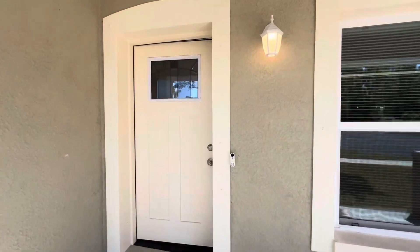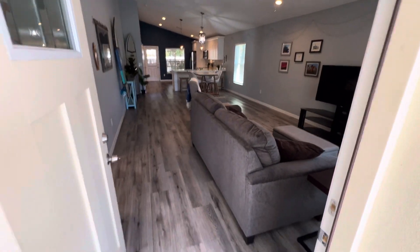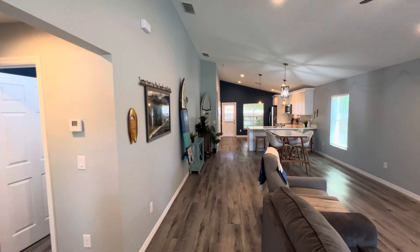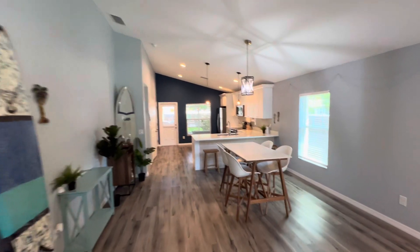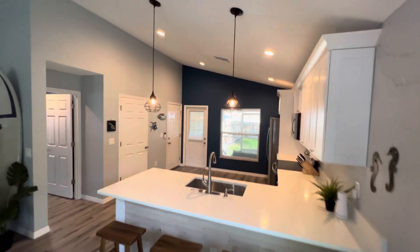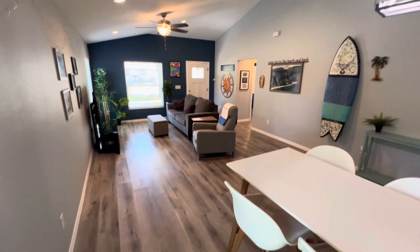We have a beautiful three-bedroom, two-bath, newly built home. The home was built in late 2020, so it's about three years old. Beautiful open concept with vaulted ceilings and laminate wood flooring throughout the home.